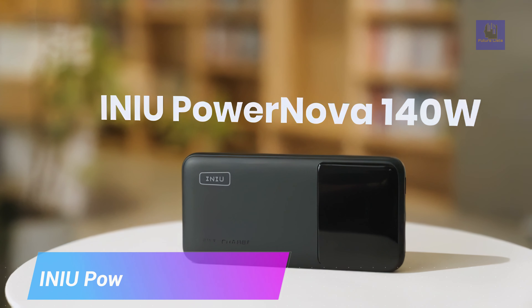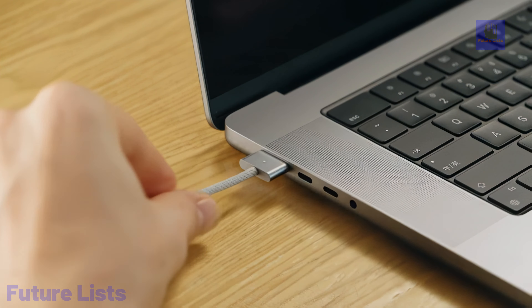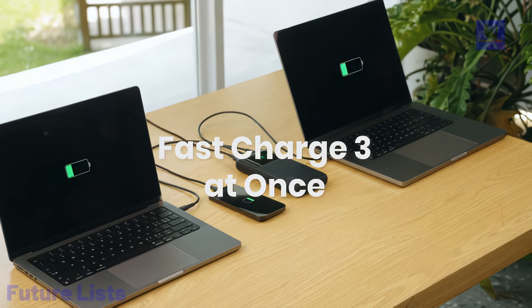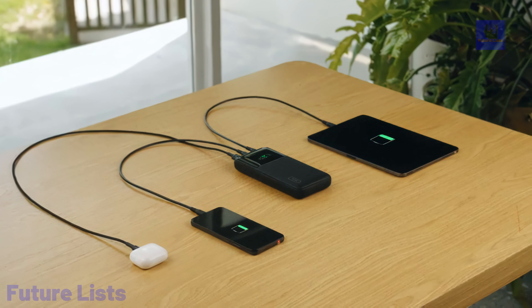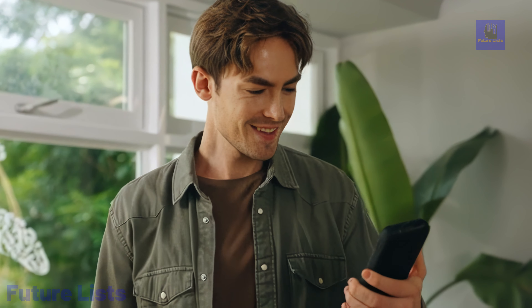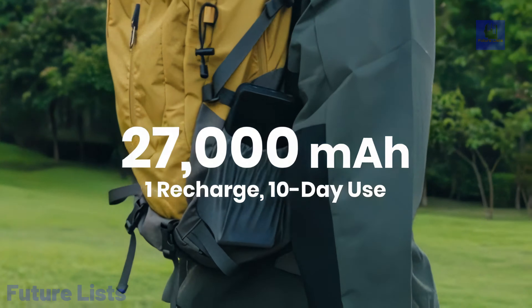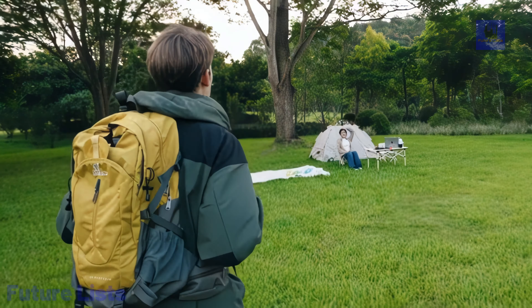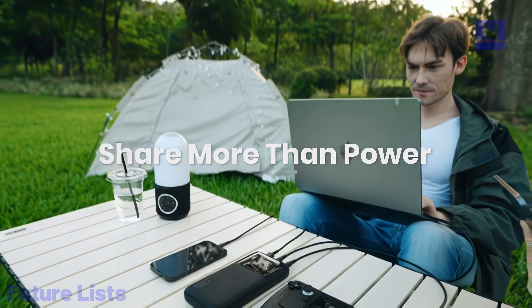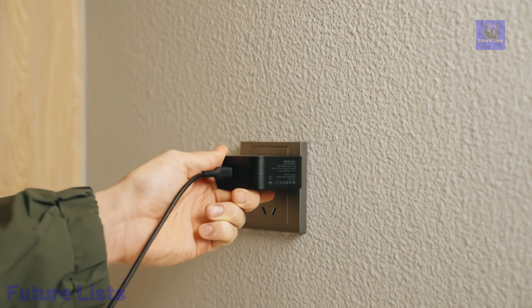The INU Power Nova Portable Airline Approved 140-Watt Power Bank is a futuristic travel companion that revolutionizes on-the-go charging. This innovative power bank is compact, portable, and airline-approved, making it hassle-free for frequent travelers. With its powerful 140-watt output, it can charge a wide range of devices from smartphones to laptops quickly and efficiently. Equipped with multiple charging ports, including USB-C and AC outlets, it offers versatility for all your devices, ensuring you stay powered up no matter where your adventures take you.